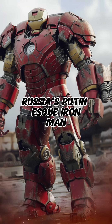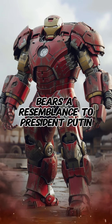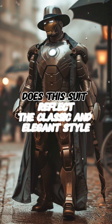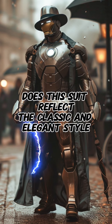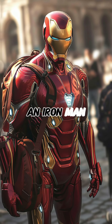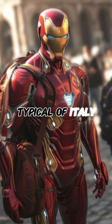Russia's Putin-esque Iron Man: the Iron Man suit from Russia bears a resemblance to President Putin. UK's classic and elegant Iron Man: does this suit reflect the classic and elegant style preferred by the British? Italy's fashionable luxury Iron Man: an Iron Man suit that embodies the love for luxury and fashion, typical of Italy.